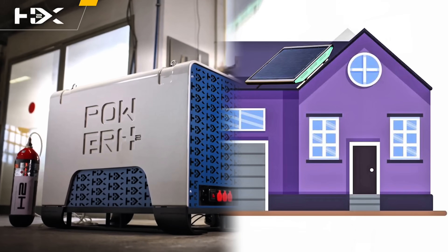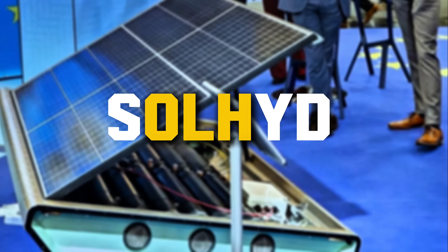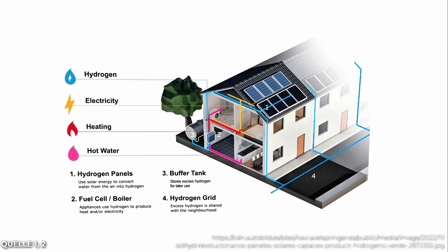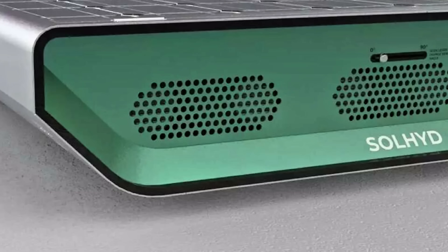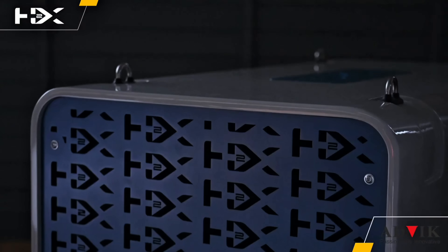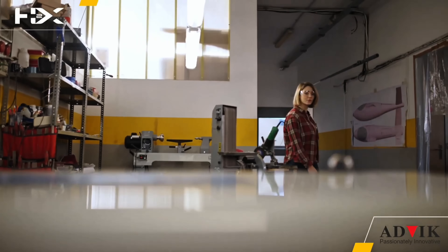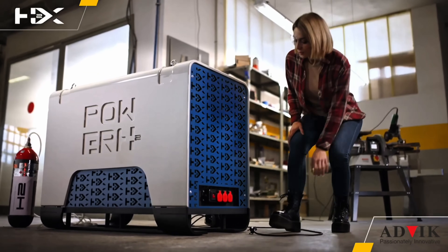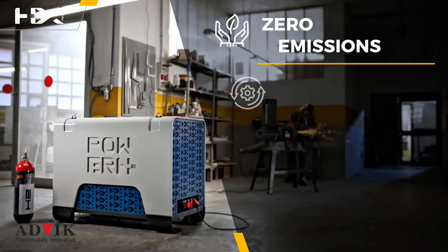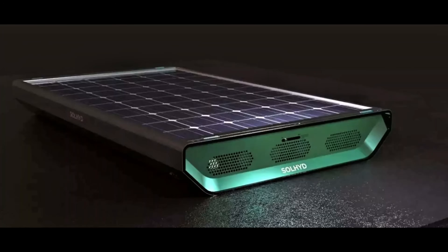Two pioneering companies are racing to make that vision a reality. Solheide, in Belgium, has developed the Solheide module — a solar panel that produces hydrogen directly from sunlight and air. Meanwhile, H2X Global, an Australian firm, offers a hydrogen fuel cell generator that converts hydrogen into electricity with zero emissions. Together, these systems promise to create a seamless, off-grid power solution.